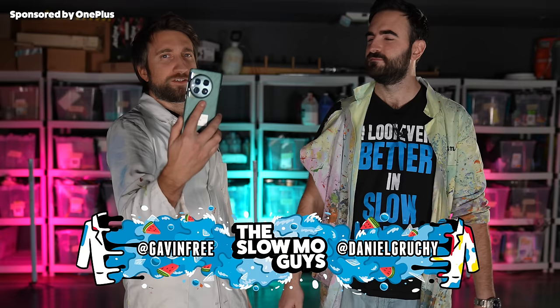Hello, I'm Gav. I'm Dan. We're the slow-mo guys. This video is sponsored by the OnePlus 12. It's a telephone.